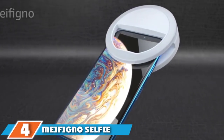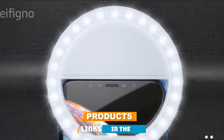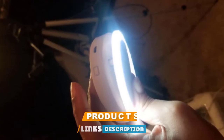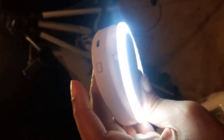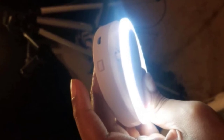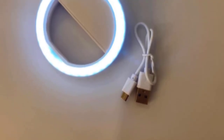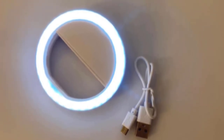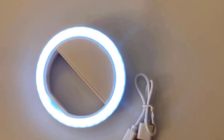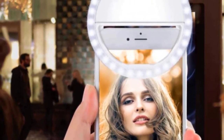Next at number 4 we have the Mephigno Selfie Phone Camera Ring Light. It has a total of 36 LED lamps that work together to provide soft lighting, leading to an ideal photo. When you press the button, this device allows you to enjoy three levels of brightness, and it allows you to take pictures from any angle without distorting the quality. It is compatible with all popular smartphones including Huawei, HTC, Sony, iPad, MacBook, and other smart devices.